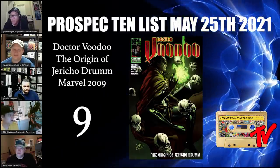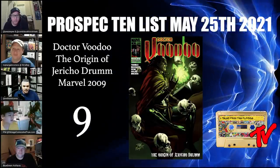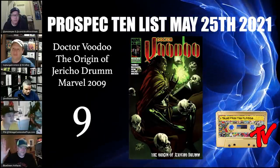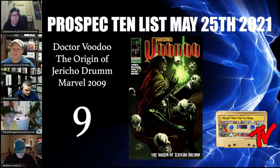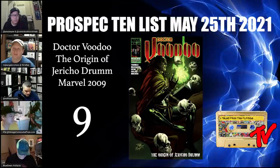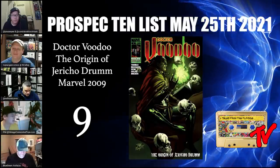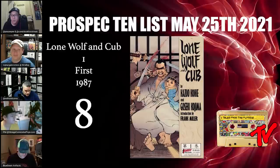At number 9 we have Dr. Voodoo: The Origin of Jericho Drum from 2009, the one-shot. Not many people know about this book — it's currently valued at about $15. For people who can't afford the first appearance of Brother Voodoo in Strange Tales 169, this one reprints issues 169 through 170. It has a great Billy Tan cover featuring skulls and Voodoo levitating and casting a spell. Definitely pick this one up.